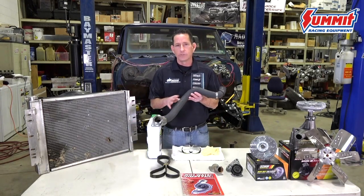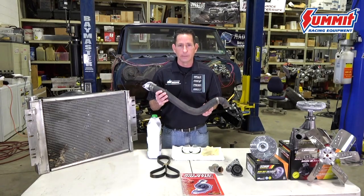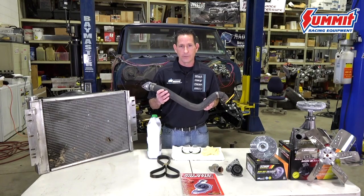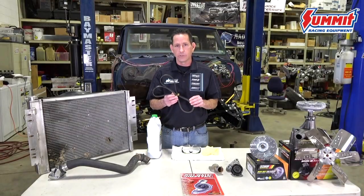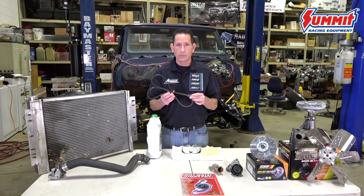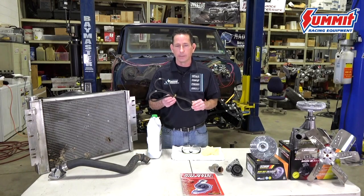Inspect your hoses for leaks and tears and any oxidation or material that's built up on the outside — you don't want one of these to burst as you're driving down the road. Belts are another issue to look into. Make sure they're not worn, not missing teeth, don't have abrasions on the side, or are loose in any way, as this can cause imbalance in your system and damage your newly installed water pump.